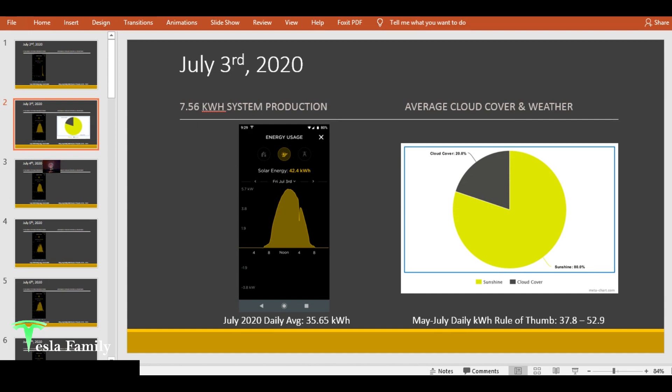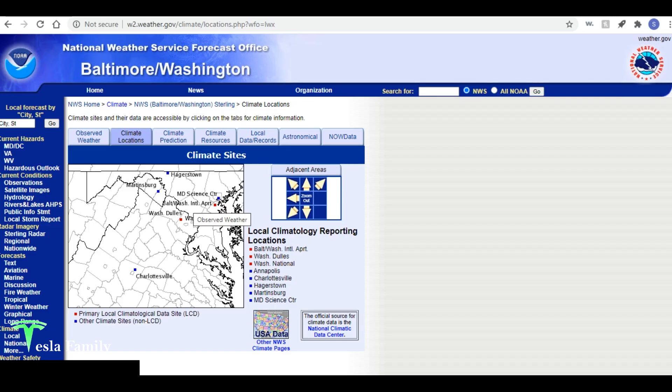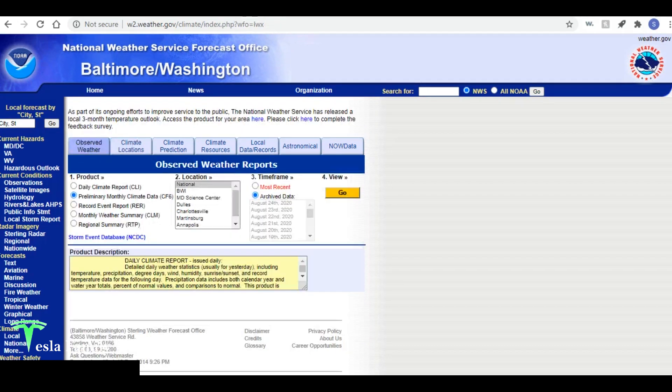Now I want to show you my daily system production, and for each day during July 2020 I want to show you the average cloud cover and weather. We'll get the system production information from my Tesla app. For cloud cover and weather, I'm on the National Weather Service webpage for the Baltimore-Washington office, the closest office serving my area. I live generally between the three climate sites of Washington Dulles, Washington National, and Baltimore-Washington International airports. I'm using the climate data for all three of these sites and averaging them together, using the preliminary monthly climate data — the CF6 product — for all three, going back into the archive for July 2020.